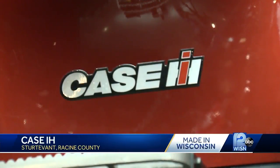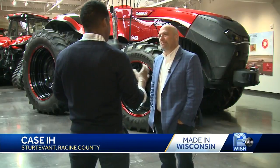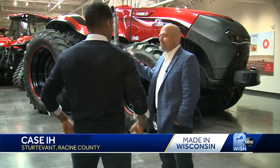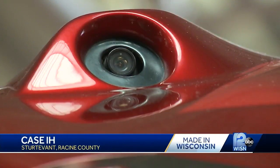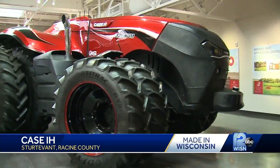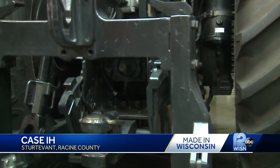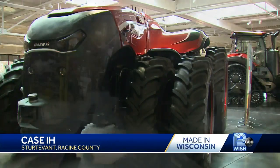Case IH is already looking to the future with this driverless tractor. We have a general idea of how driverless cars work — the same exact thing applies here, it's just a farm tractor. There are telematics and technology built into the machine where these machines sense field conditions, crop conditions, and weather conditions, and have guidelines established to move themselves. It's still in the concept phase and will hit the market in the years to come.